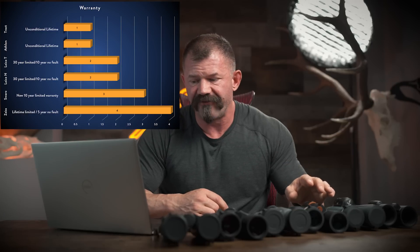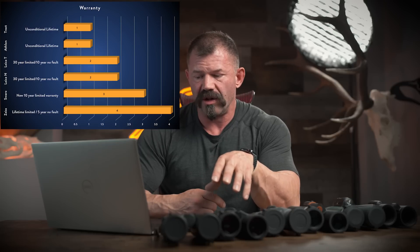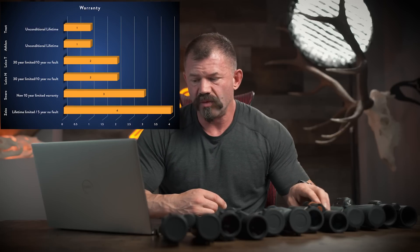Up next we move to the construction class. The first category is warranty. Athlon has an unconditional lifetime warranty. Both Leica binoculars have a ten-year unconditional warranty followed by a thirty-year limited warranty. Swarovski has a ten-year limited warranty. Tract has an unconditional lifetime. And Zeiss has a five-year unconditional limited lifetime. Athlon and Tract tie for first place with their unconditional lifetimes. The two Leicas tie for second with their ten-year unconditional and thirty-year limited. Swarovski comes in third, and Zeiss in last.